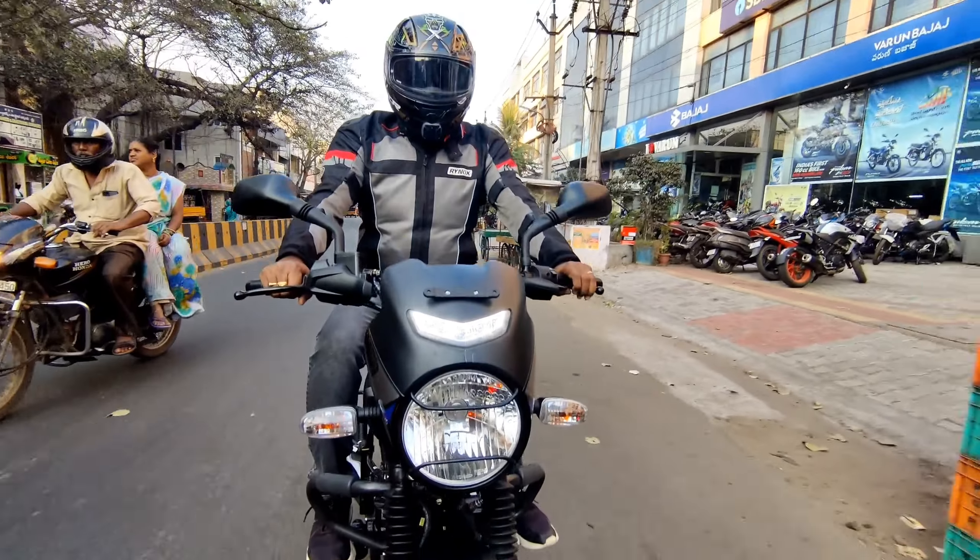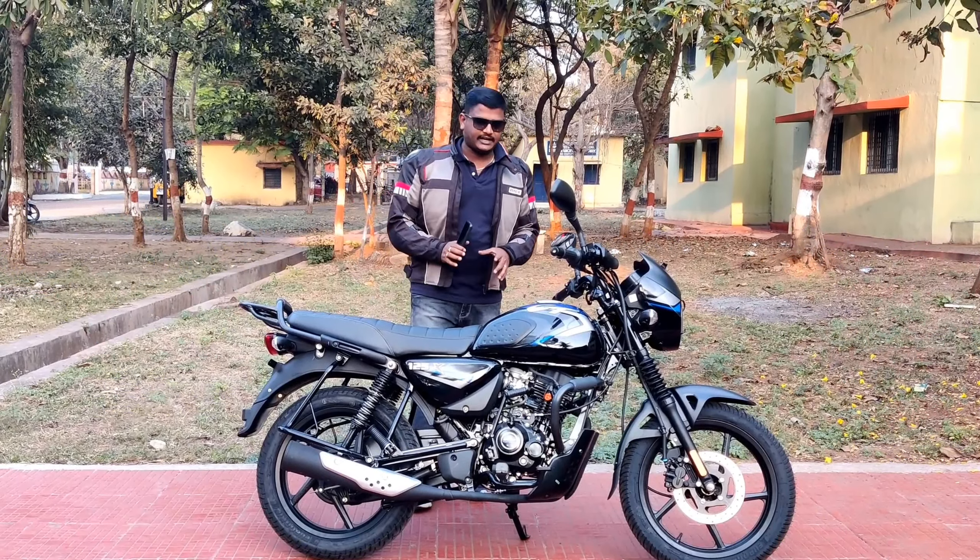I'm going to use this vehicle for off-roading purposes and utility purposes, as well as business use. This is the perfect bike. I'm going to talk about the ride, seat, ground clearance, and extreme off-road conditions in this video.